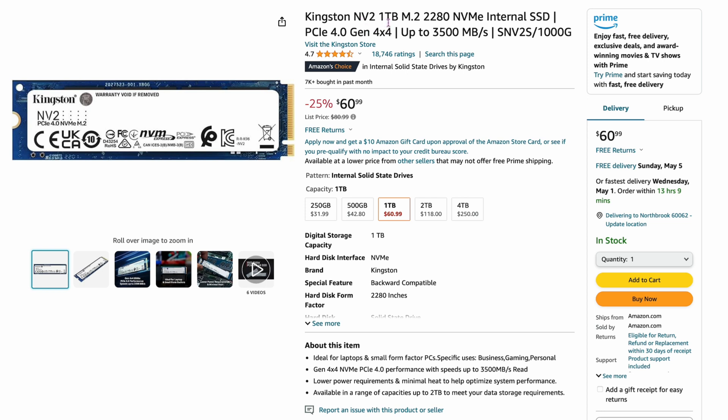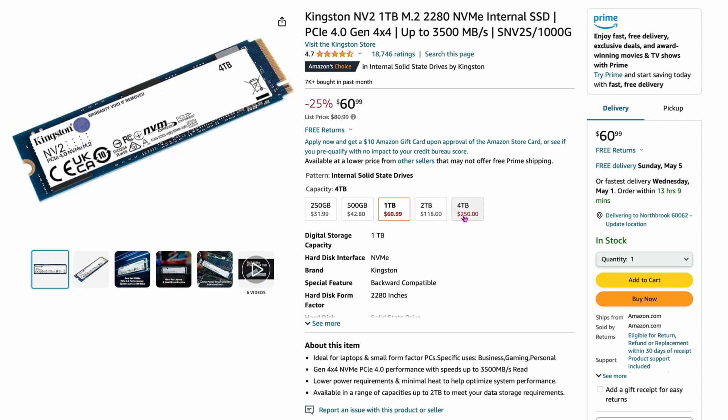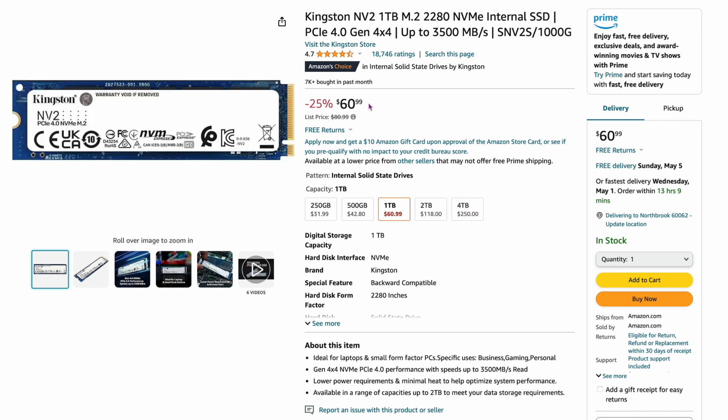Number two surprised me a little bit. It's the Kingston NV2 M.2 drive, up to 3,500 megabytes per second, so it's not the fastest. I think one of the reasons this is selling well is it has a four terabyte version for $250, which is a pretty good cost, and basically $60 for a one terabyte version makes it more of a budget drive. But Kingston taking the number two slot out of all the different manufacturers — pretty interesting. That's just right now, obviously this can change.